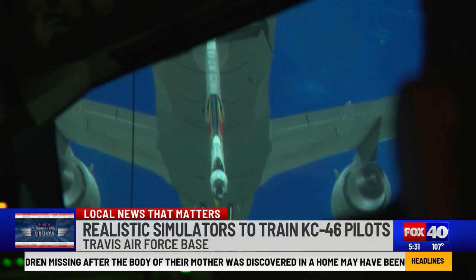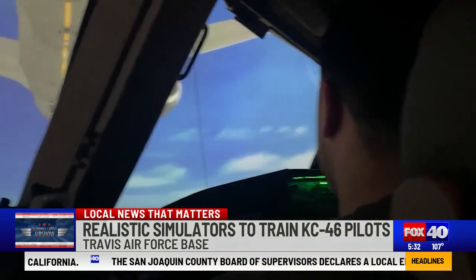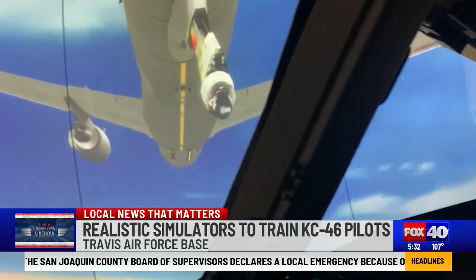The KC-46's main purpose is to refuel most receiver-capable aircraft on a global scale. That's why hundreds of hours of practice and repetition makes for a perfect mission. This aircraft is getting after a different mission set — giving gas to those fighters, those bombers, those cargo aircraft, and getting them to where they need to be.